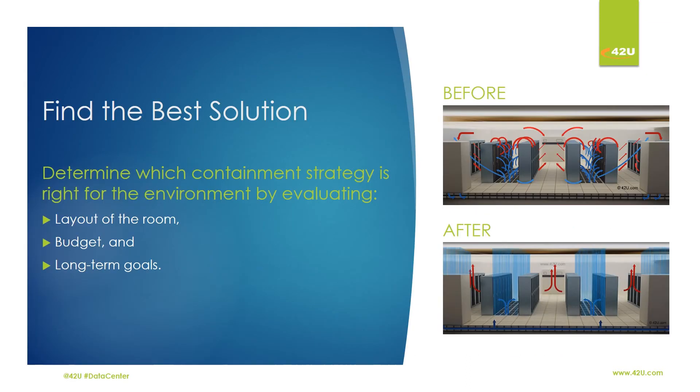In order to determine which data center containment strategy is right for your data center or server room, we must look at the layout of the room, budget, and long-term goals.